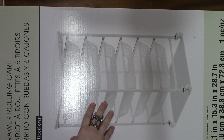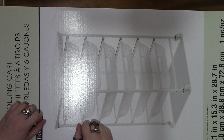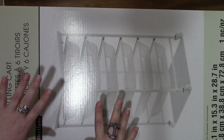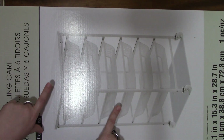Hey guys, welcome back to my channel! I wanted to go ahead and get this done so I can get these boxes out of the way. I went to Michaels — I went in there for black embossing powder, but whenever I go in I always go to the liquidation aisle. I can't help myself, I gotta go.